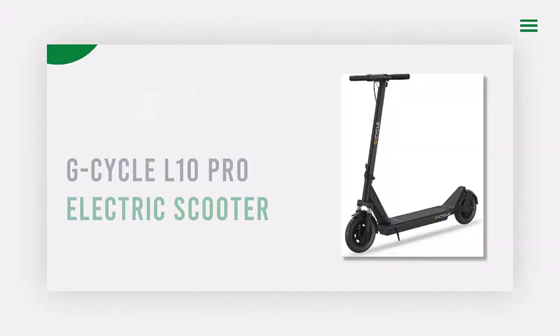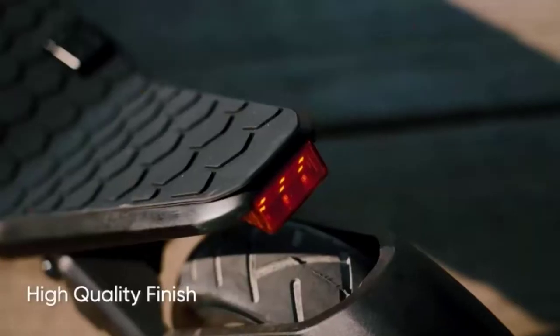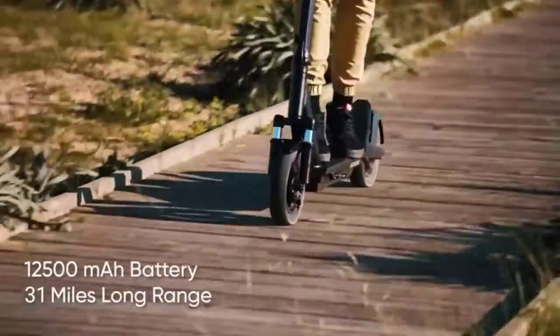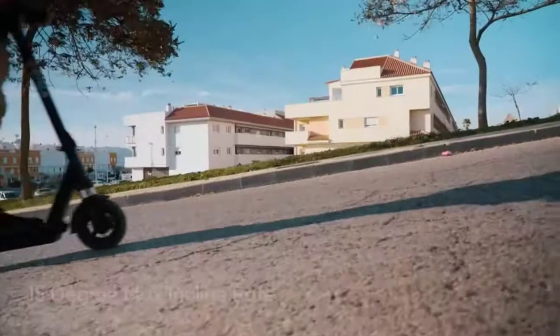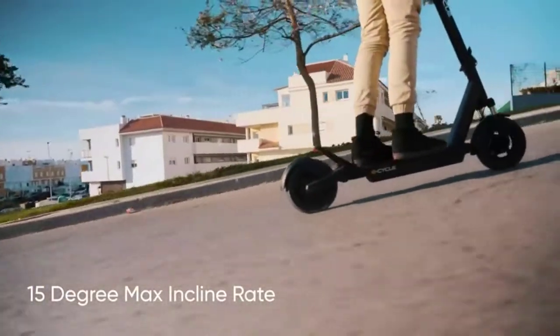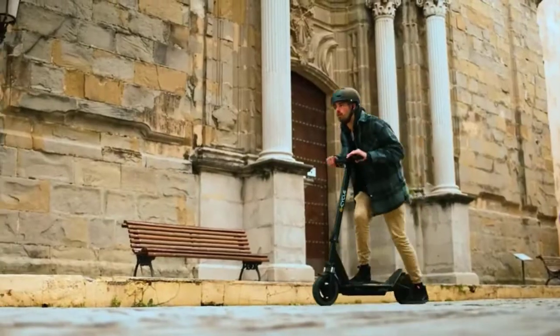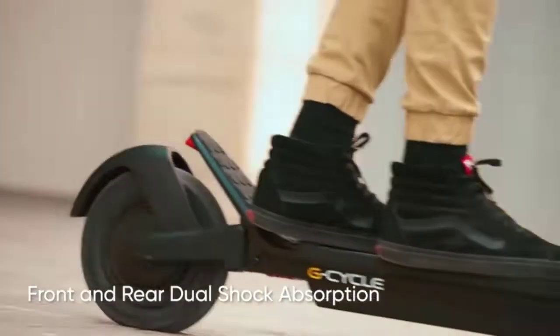Number four: G-Cycle L10 Pro Electric Scooter. With a powerful 600W max motor, the G-Cycle L10 Pro can climb 15-degree slopes while holding a maximum load of 265 pounds. Featuring a large capacity battery, it offers up to 31 miles of range on a single charge — a great choice for city commuting and short road trips.